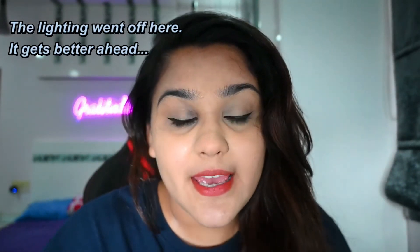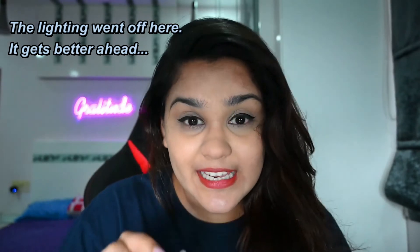The last step is to spritz the MAC Fix+ again so you don't get drenched in summer sweat and your makeup sets. That's it — that's all I do when I go to office. The lipstick looks a little darker on camera but it's not actually dark. That's it for the video guys — if you like what you see, let me know in the comments, and I'll see you in the next video. Bye!